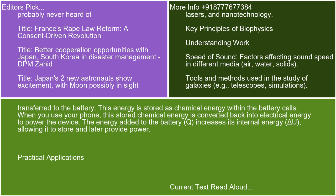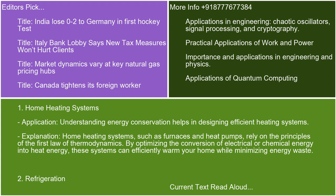Practical Application 1: Home Heating Systems. Understanding energy conservation helps in designing efficient heating systems. Home heating systems, such as furnaces and heat pumps, rely on the principles of the First Law of Thermodynamics. By optimizing the conversion of electrical or chemical energy into heat energy, these systems can efficiently warm your home while minimizing energy waste.